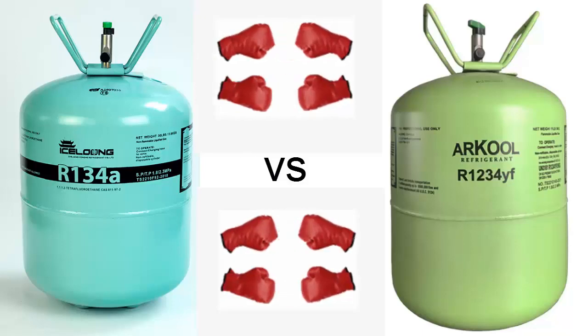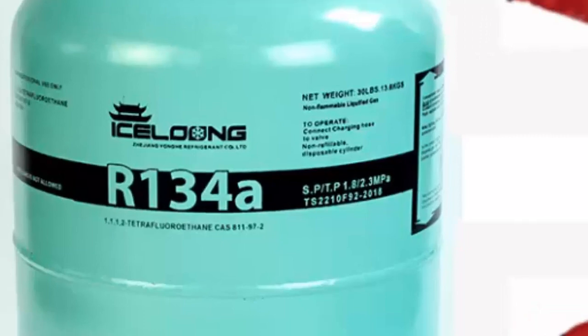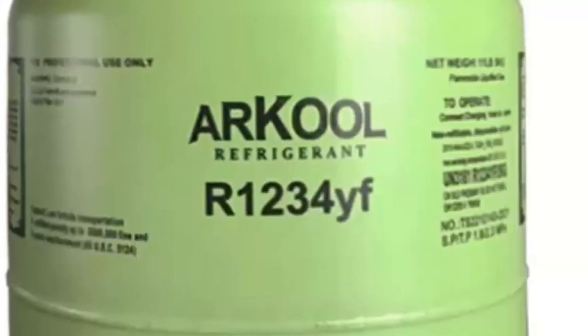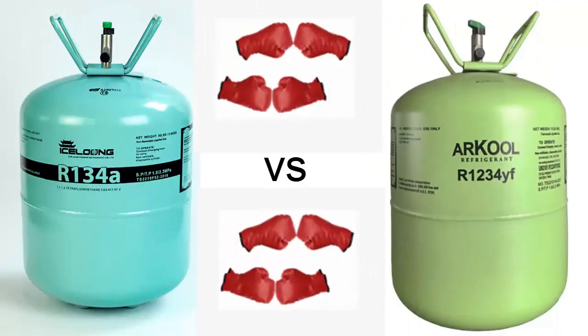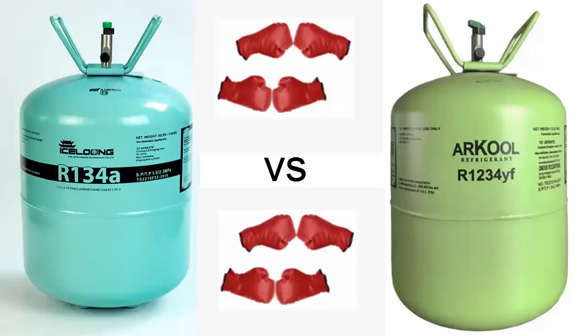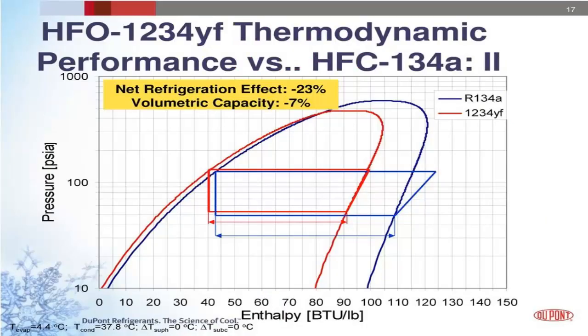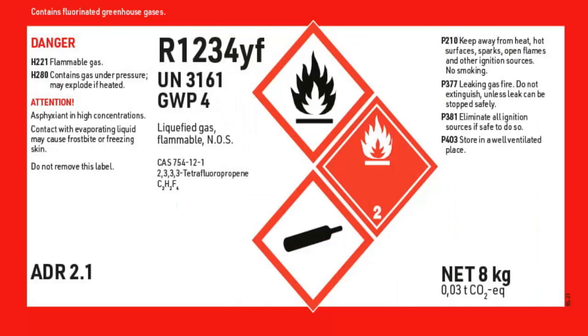In this present video, we will explore a comparison between the refrigerant R134A and one of its substitutes in modern automotive air conditioning systems, R1234E. R1234E is notably similar in cooling performance to its predecessor, R134A, while possessing a global warming potential index of 1, in contrast to the GWP of R134A, which is 1430.